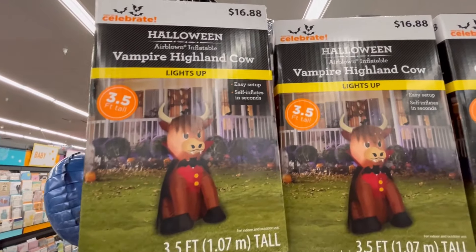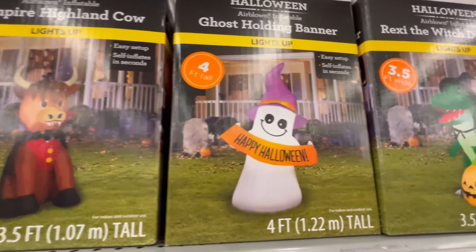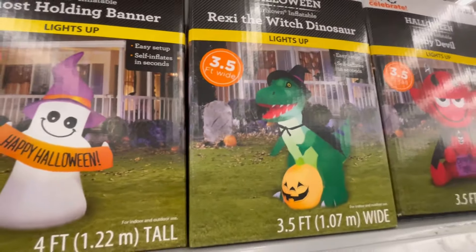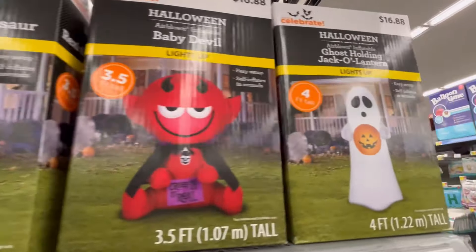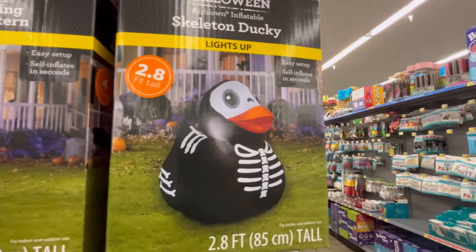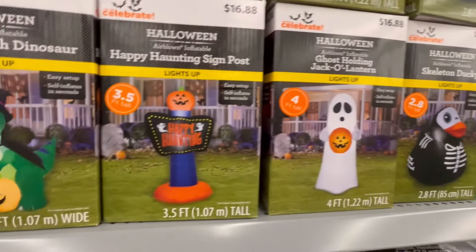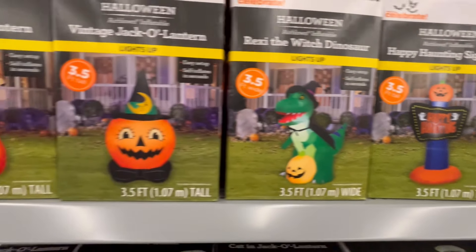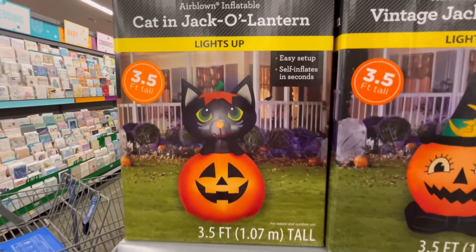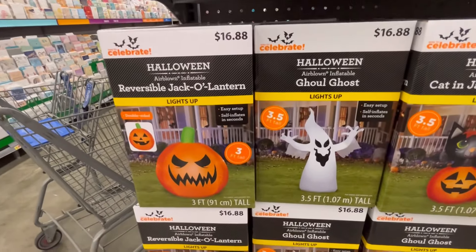Here's some more of the inflatables that are 3.5 to 4 feet — these are going to be the $16.88 ones. For $16, I feel like that's a really good deal. Super cute — I like the ghosty with the pumpkin, I like the skeleton duck, and there's also a cat. The cat is so cute — oh, it's so hard not to grab that one.